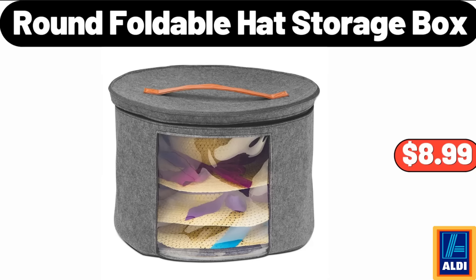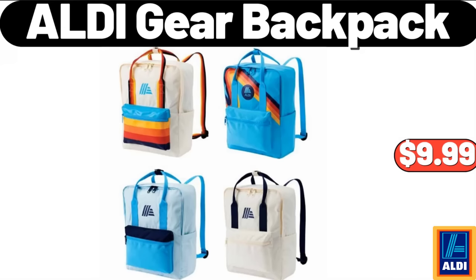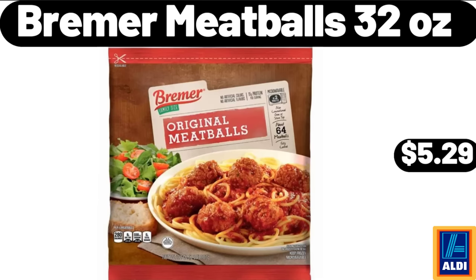4.25-quart oven-to-table stoneware baking dish with cradle carrier, $28.99. Antler rustic resin LED table lamp, $64.99. 1500W electric space heater, $79.99. Frosted gingerbread snowman Christmas tabletop figurine, $6.95. Women's fleece cozy life robe, $24.95. Six-pack bag mini avocados, $1.69. Kitchen sink caddy sponge holder, $11.99. Round foldable hat storage box, $8.99. Pumpkin pie spice spreadable butter, 6.5 ounces, $2.75.